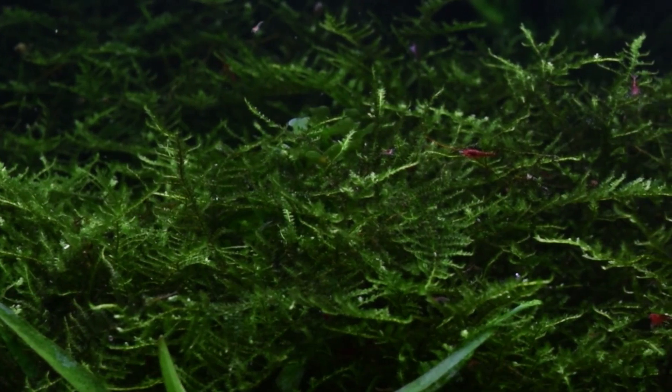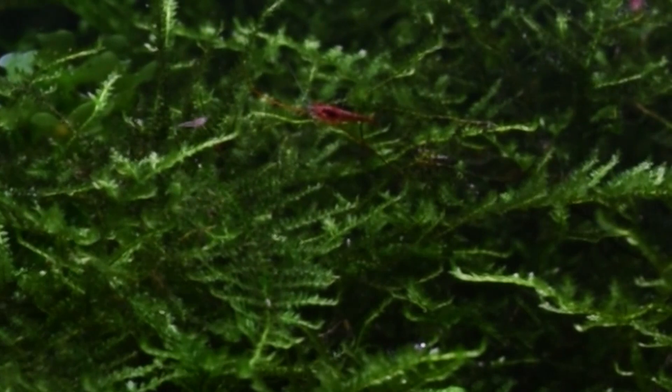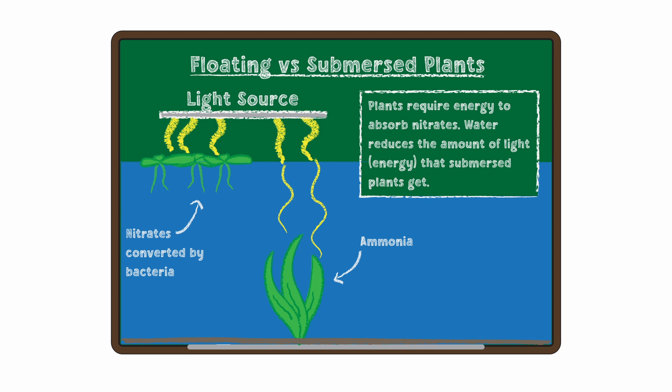Some plants that we recommend are basically any variety of moss, because all of their little tendrils provide a ton of surface area for beneficial bacteria and microorganisms to grow on, which all contribute to improved water quality and a better diet for your shrimp. We also recommend floating plants or plants that have access to the air. Plants that have access to the air more readily take up nitrates, whereas submersed plants more readily take up ammonia. Having a balance of the two means you are less likely to have ammonia spikes, nitrate buildup, and less likely to need to do water changes.